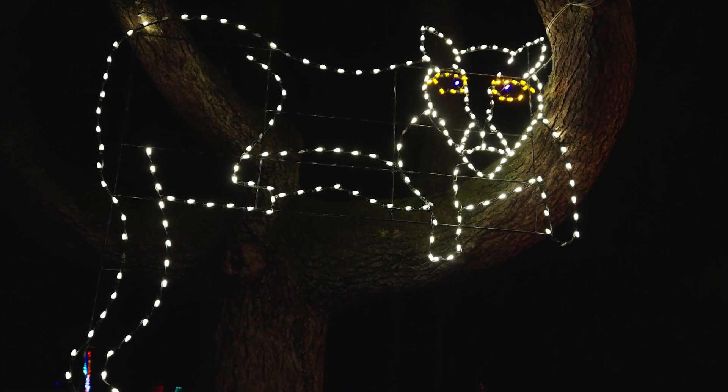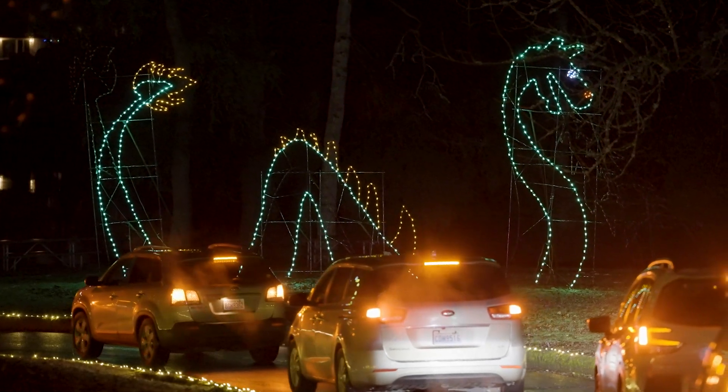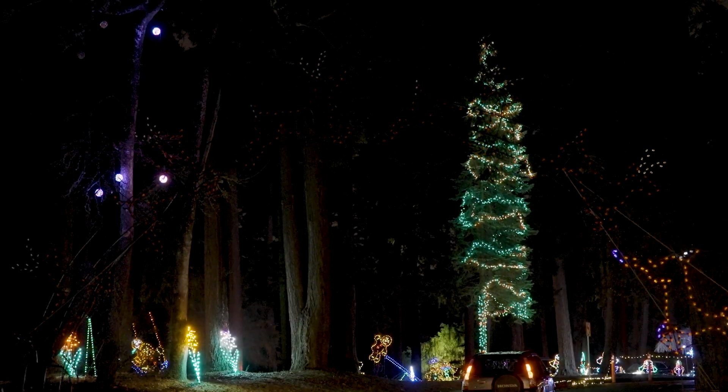How many people come and see Fantasy Lights each year? Our record season was around 46,000 cars; we have about 26,000 on average. How long does the show run? This year we're running 42 nights, and it will run from the day after Thanksgiving through the new year.